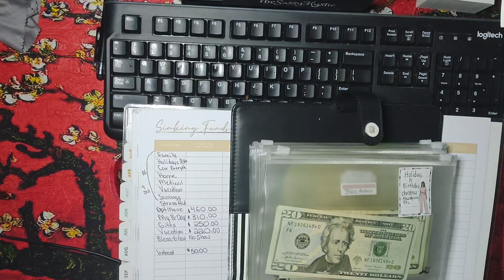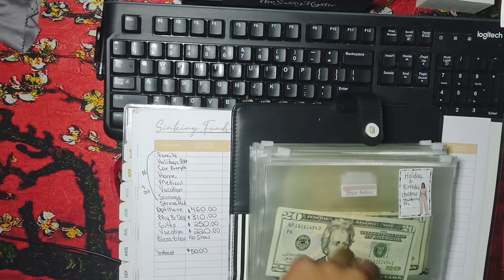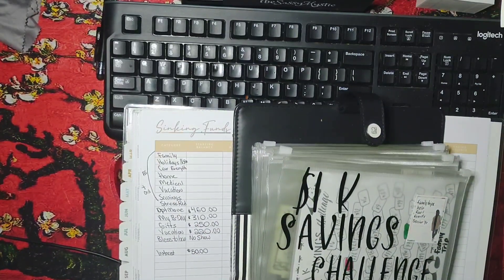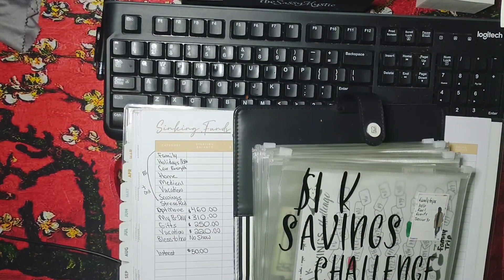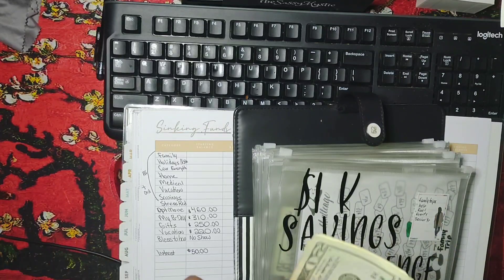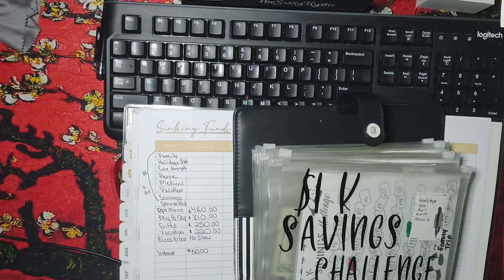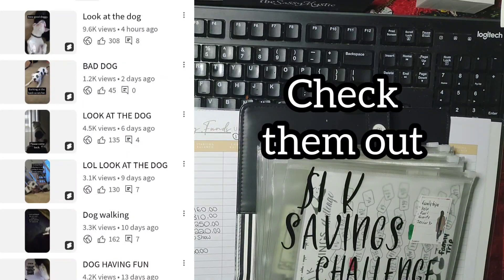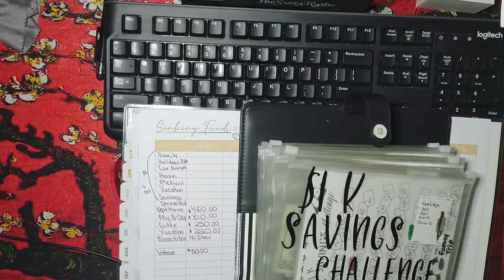If you are new to my channel, welcome. My name is Desiree. I do all things budgeting on my channel and I also share shorts of Jasmine, which is the dog. If you haven't seen her shorts, check them out.